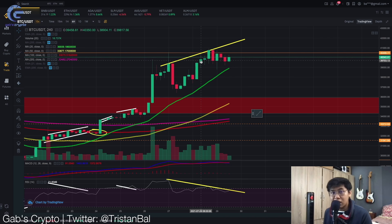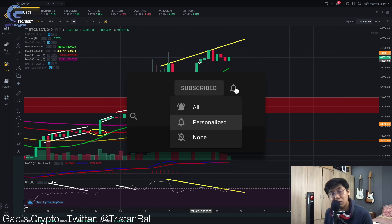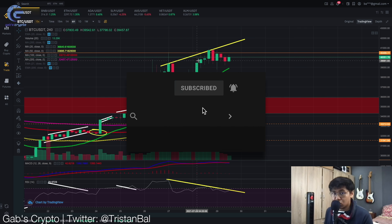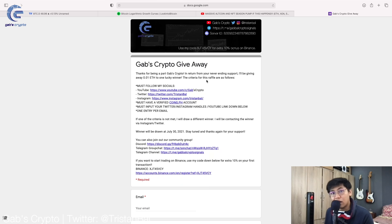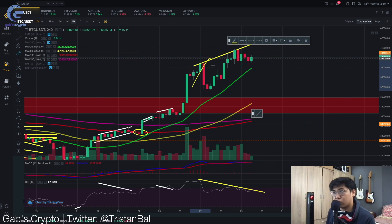Hi guys and welcome back to another Gab's Cryptocurrency video, where we trade by data and not by hype. If you haven't subscribed, click the subscribe button down below and hit the notification bell. Also, I'm giving a free Ethereum giveaway — tomorrow is the draw for this raffle, so you can find the form in the description down below.